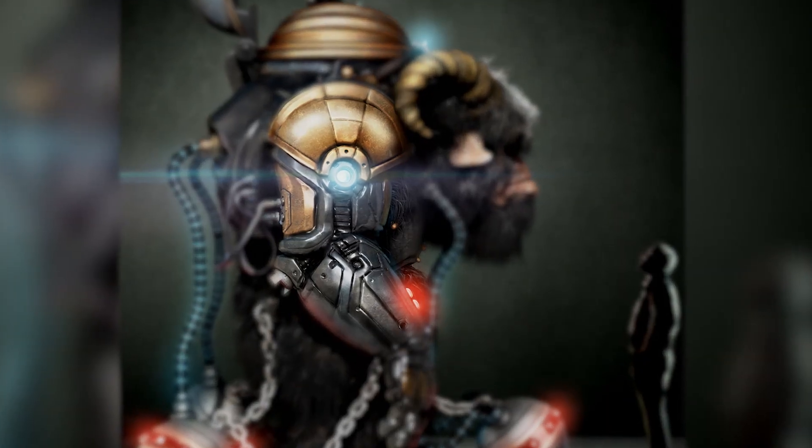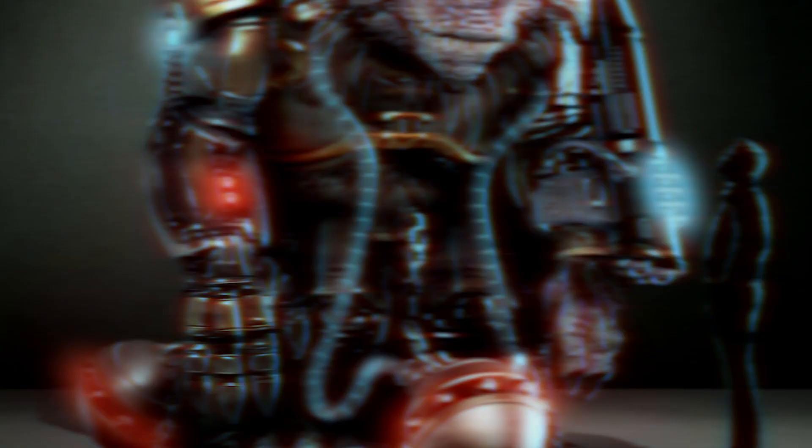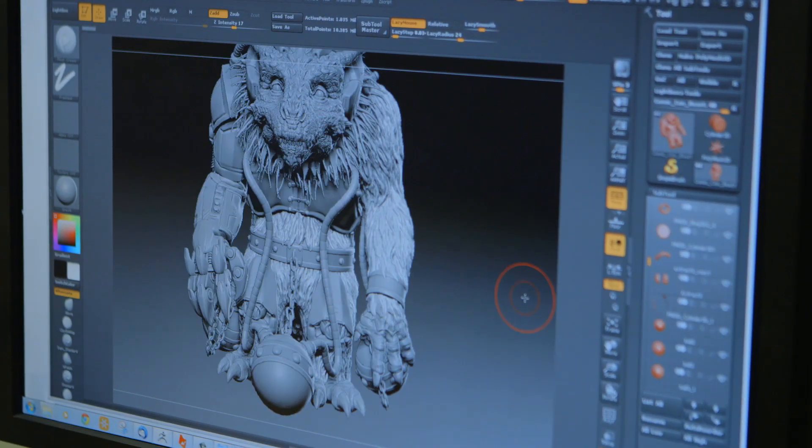We need to talk about the parts we're going to send to Stratasys to grow — the arm, all the chest pieces, the fingers, as soon as possible. This is going to be a lot of modeling work, so we're going to have to get this stuff going and out of here as fast as possible.